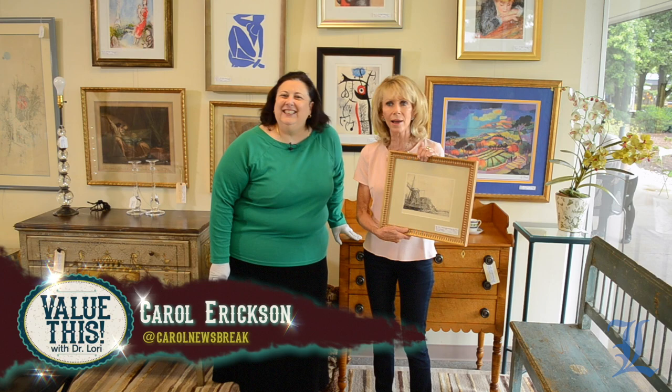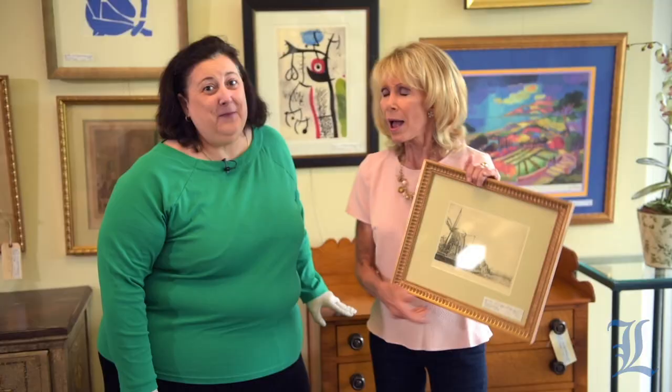I would love to learn more about that. And I just want to prove to you that the Rembrandt I just threw down on this bench is actually still in fine shape. Dr. Lori, thank you so much. Where can we find more information? DrLoriV.com. You can find more information and watch all of our episodes of Value This with Dr. Lori right here.